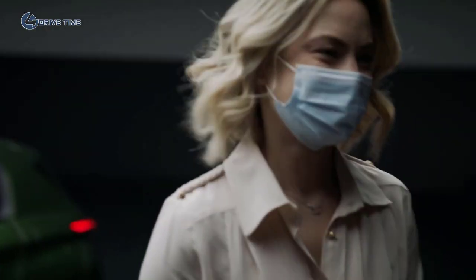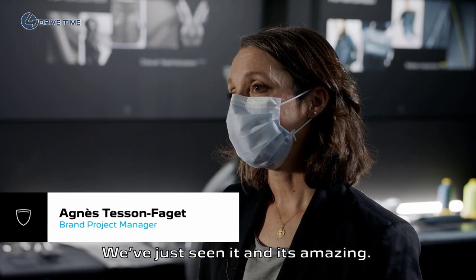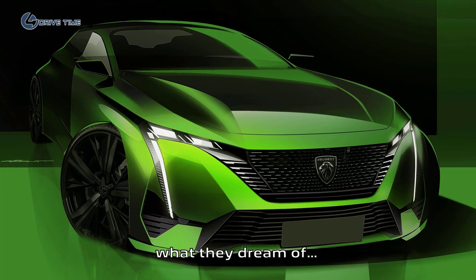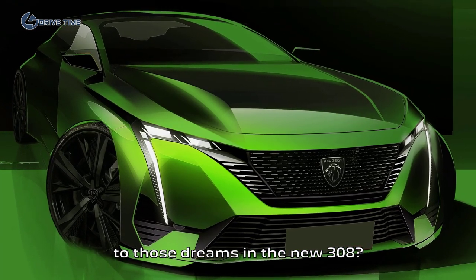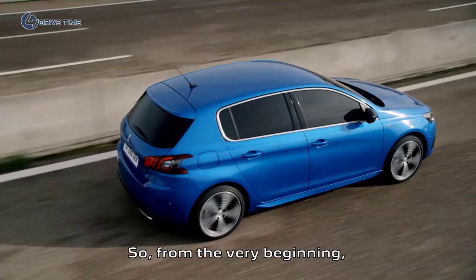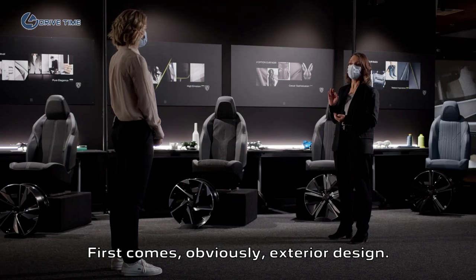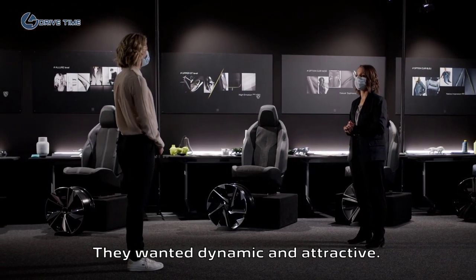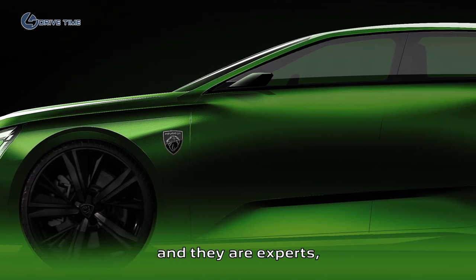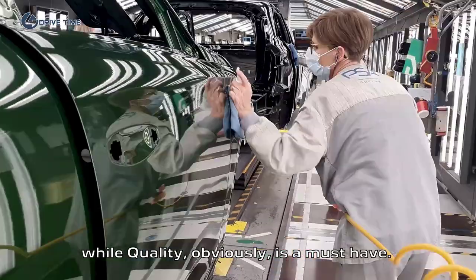Hi, Agnès. You're the brand project manager of this new 308. The car looks absolutely wonderful, but I guess the first thing you focus on when designing a new car is the customer expectation — what they dream about. You're right, definitely. It has been such a huge challenge to replace the 308 everyone knows. From the very beginning, we've been carefully looking at customers' expectations and purchasing motivations. First comes exterior design — they want it dynamic and attractive. Our customers are extremely demanding and experts; they know all about cars. What they expect from us is efficiency and technology, while quality is a must-have.